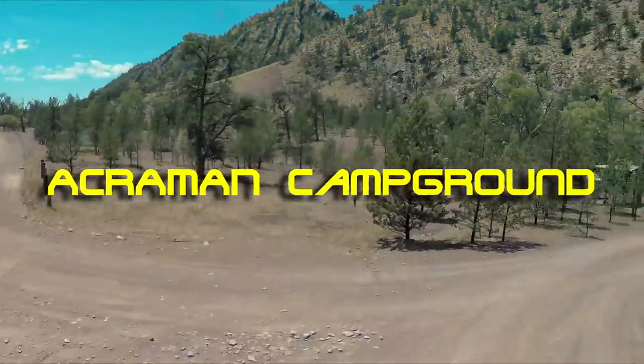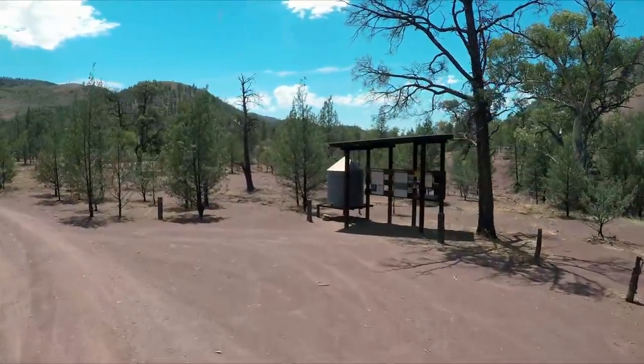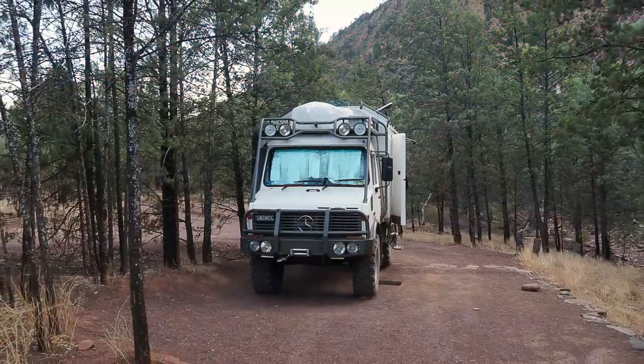That night we stayed at the Ackerman Campground. It's a small campground with plenty of shade. Because of the time of year there was only one other camper there.